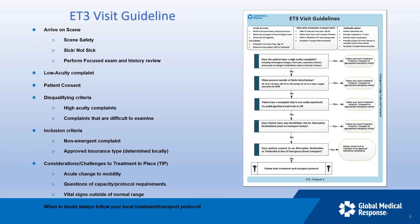For the ET3 visit guidelines: first, identify any scene safety or other hazards and make a visual assessment. Decide if they are sick or not sick, similar to AMLS. Complete a full assessment making sure to obtain SAMPLE, OPQRST, etc. Then get patient consent — this cannot be done without the patient's full consent.